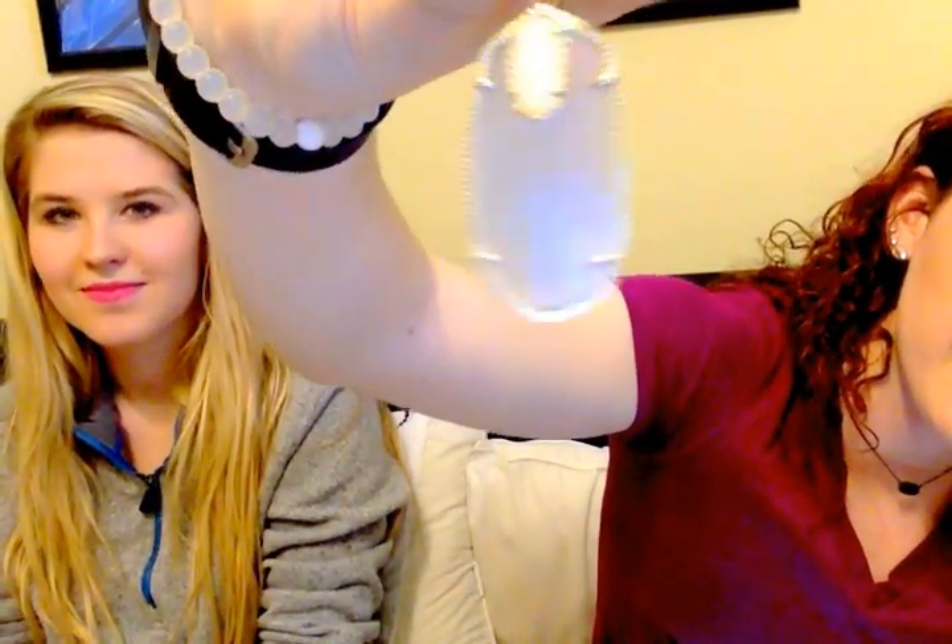Then I have a random pair of earrings - these are called the Darcy statement earrings in gold and slate with what I think is a white druzy. They are gorgeous. It's basically the Danielle earring style but with a druzy on top, so you get the best of both worlds. It dresses it up even more to have a little piece of druzy on top. This particular color is on sale for $64 but originally they were $90.